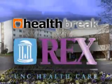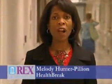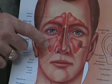Health Break is brought to you by Rex Healthcare, chosen for excellence. Some people suffer with sinus discomfort and aggravation for years with little relief from medication. A new procedure at Rex Hospital can open up those sinuses with far less pain and quicker recovery than before.